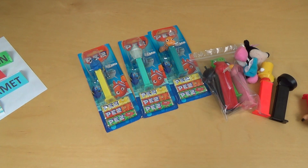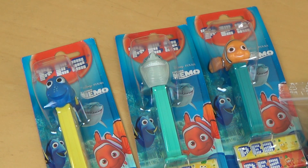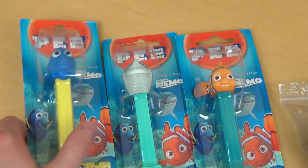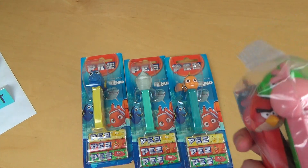I've got three of them. On the left hand side there's Dory, in the middle there's Bruce, and on the right hand side there's of course Nemo.